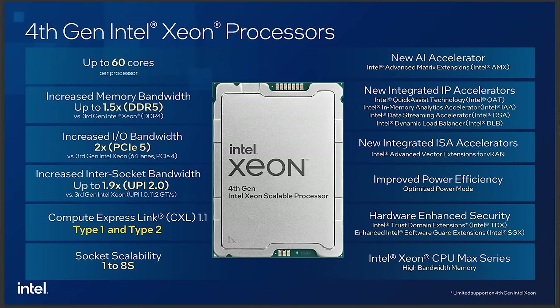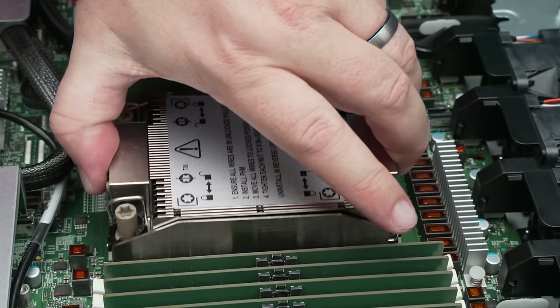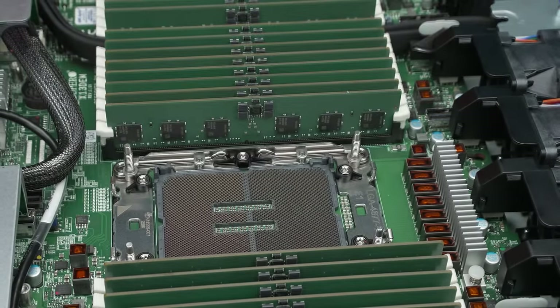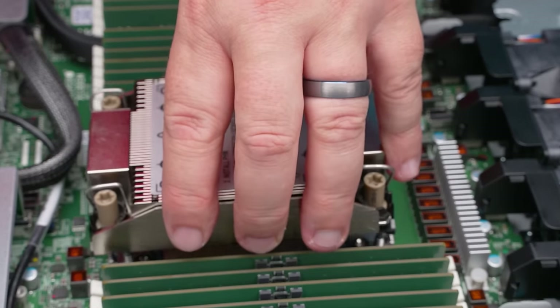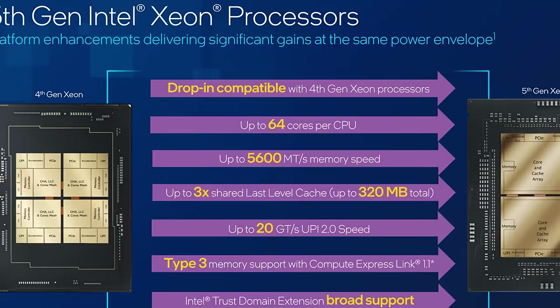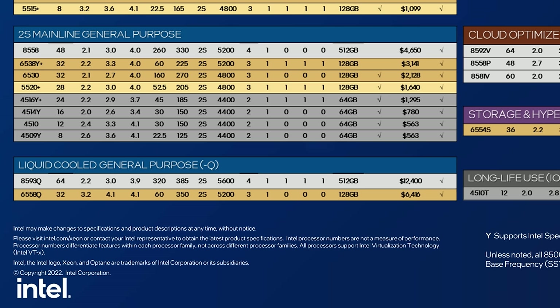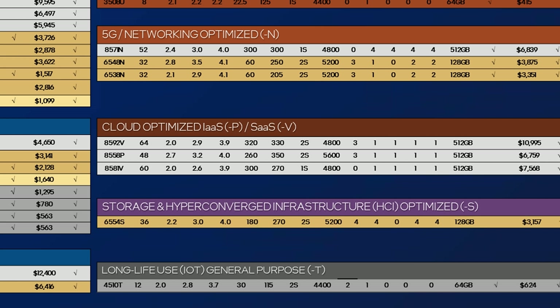Emerald Rapids versus Sapphire Rapids: the new fifth generation Intel Xeon Scalable processors can be dropped into the exact same sockets as the fourth generation Sapphire Rapids. So if you're buying a new Supermicro X13 generation server, you can just get the new Emerald Rapids processors with the latest technology. The headline feature is the new 64-core chips. Sapphire Rapids had a couple of 60-core SKUs, but there are very few of them — whereas there are at least three 64-core Emerald Rapids SKUs, so overall core counts are going up this generation.